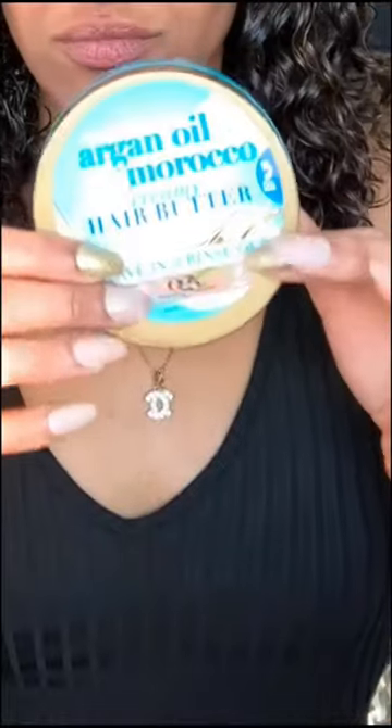I began by taking my hair out of my microfiber towel, which minimizes the breakage that a traditional cotton towel causes. Now I'm going in with my OGX Argan Oil of Morocco creamy hair butter. I absolutely love this leave-in cream — it makes your hair smell super good and it defines and moisturizes your hair so beautifully. Now I'm finger combing this into my hair, making sure I take the time to really focus on every piece of my hair as well as my ends.